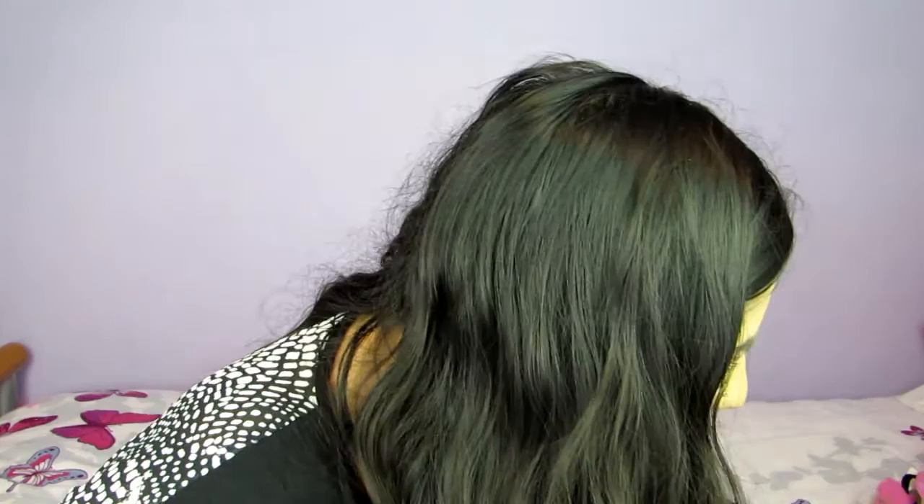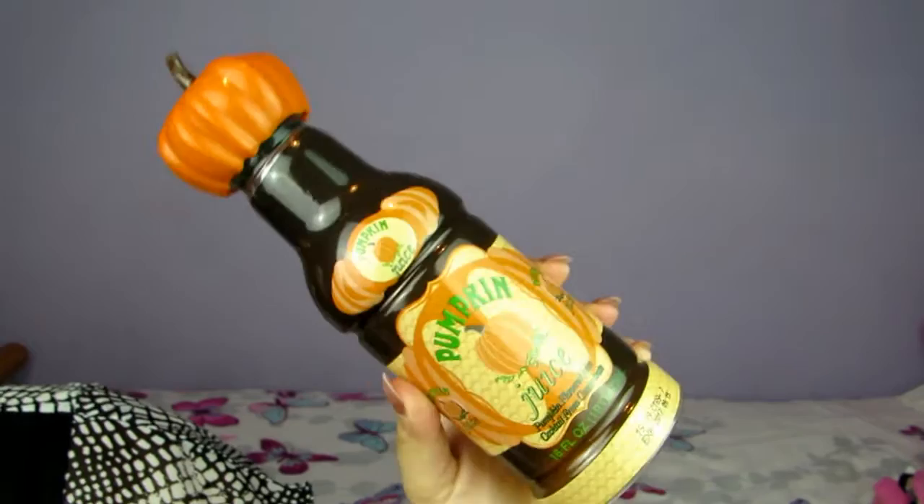So that's everything from Disney — now moving on to Universal. We got some pumpkin juice. I just wanted the bottle so I made my boyfriend drink it. It tastes like apple juice with a lot of cinnamon in it — I personally thought it was disgusting but I don't really like apple juice. I'm so happy I got the bottle though, because I'm a huge Harry Potter fan.